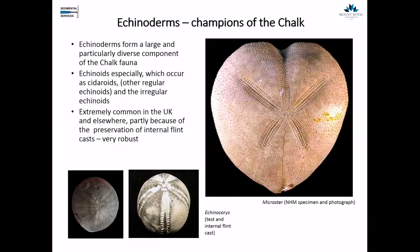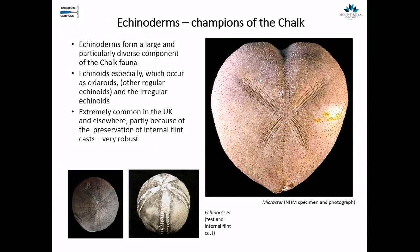Let's move on and talk about the echinoids — probably the most famous fossil from the chalk. This particular one is called Micraster, very appropriate on Valentine's week to have this beautiful heart-shaped sea urchin. The echinoderms form a large and particularly diverse component of the chalk fauna — probably the most successful invertebrates. They occur as regular sea urchins with a nice rounded shape and as irregular sea urchins with bilateral symmetry. They're extremely common partly because it's easy to preserve them as an internal cast in flint.